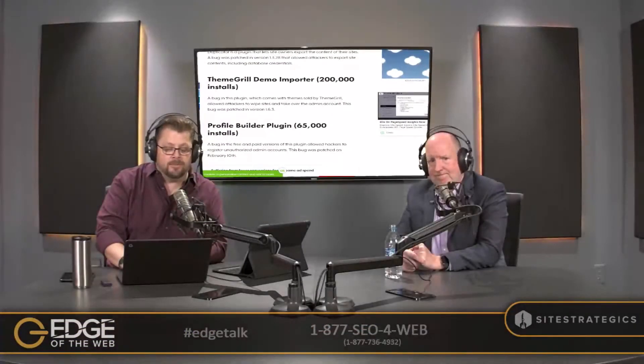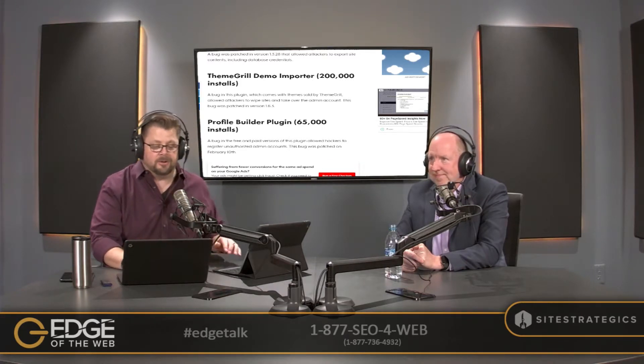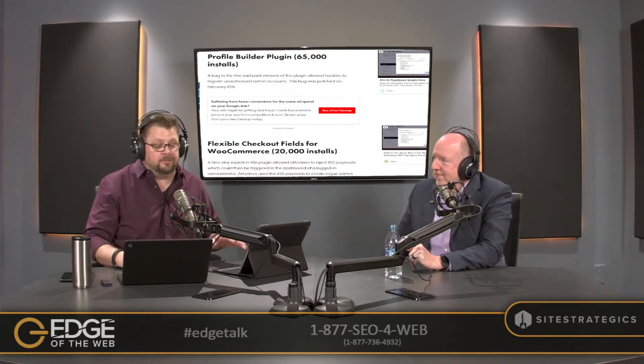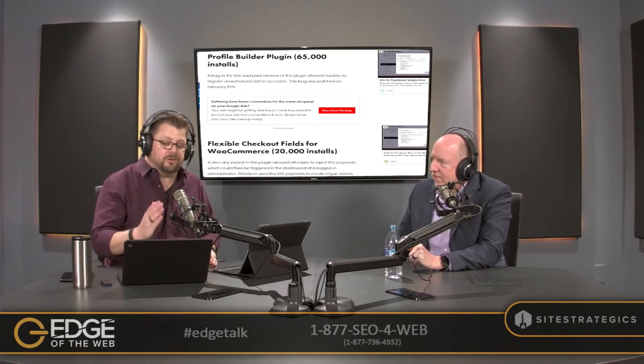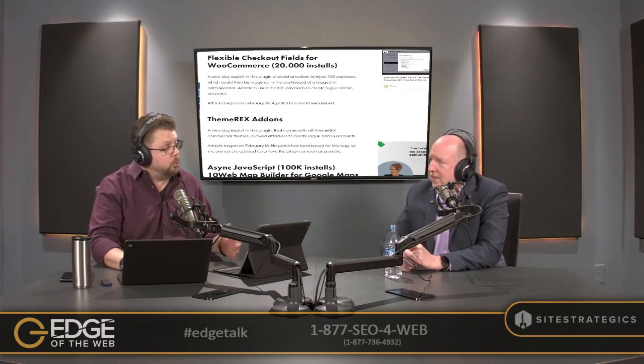Theme Grill Demo Importer had 200,000 installs, and this bug — patched in version 1.6.3 — allowed attackers to wipe sites and take over the admin account. Profile Builder has 65,000 installs. Also on the list: Flexible Checkout Fields for WooCommerce.